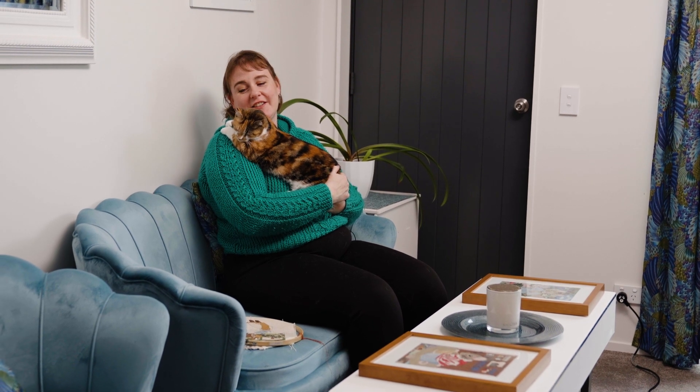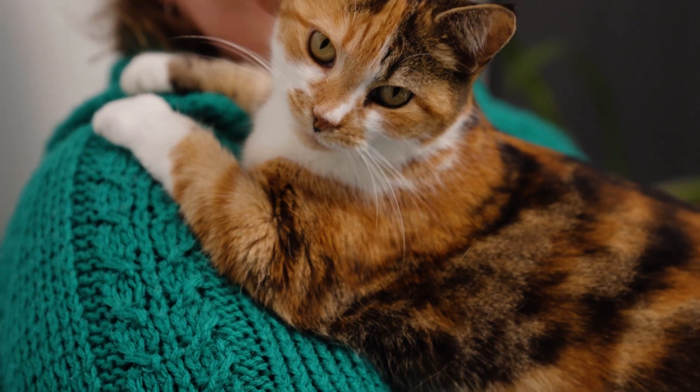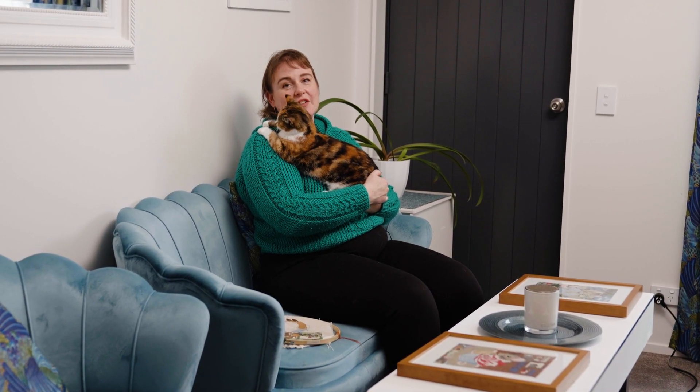The best thing about my office is that I get to include my cat. This is Foxy, and the more that I need to concentrate, the more attention she wants.